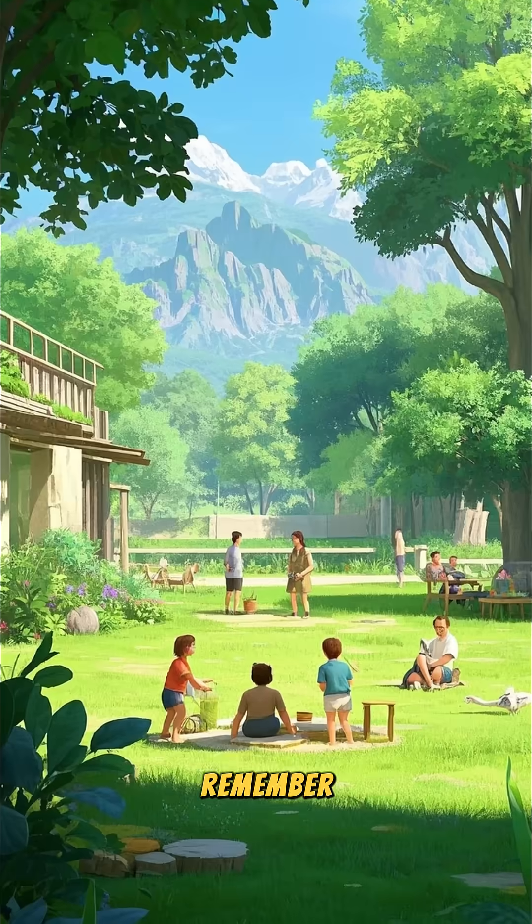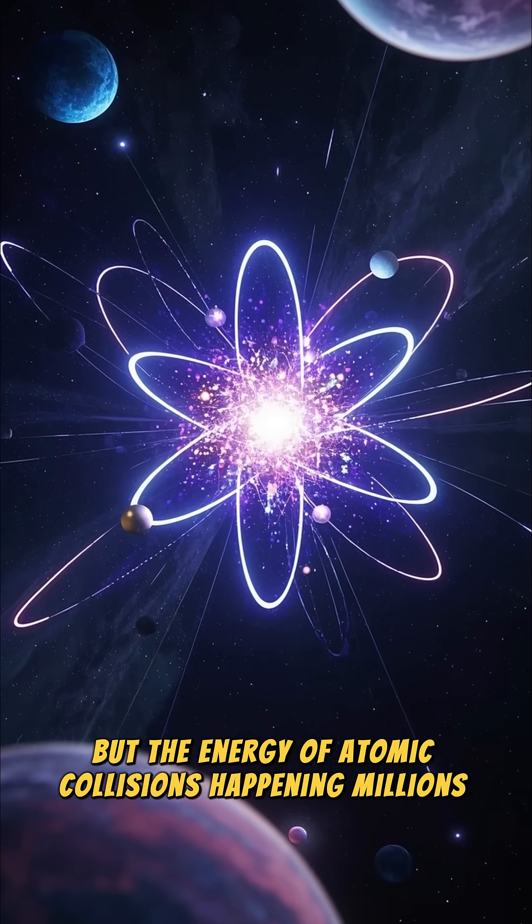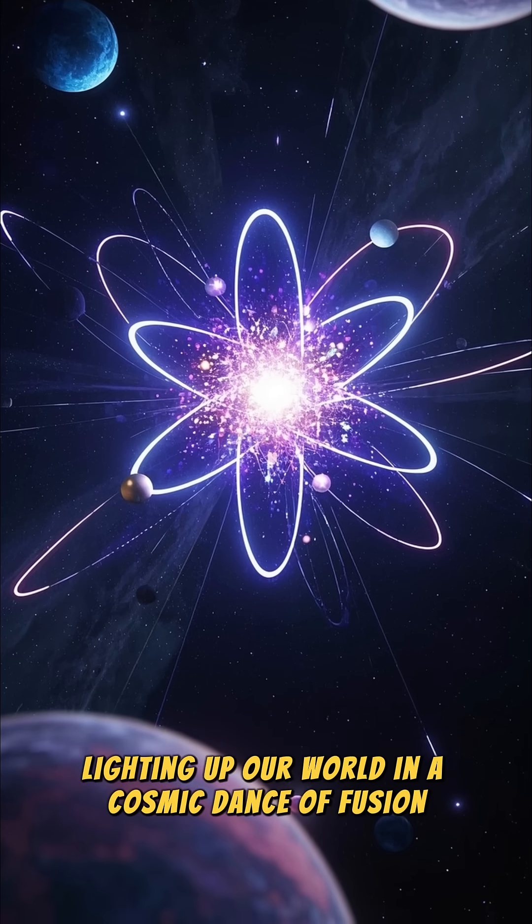So, the next time you feel the sun's warmth, remember — it's not fire you're feeling, but the energy of atomic collisions happening millions of miles away, lighting up our world in a cosmic dance of fusion.